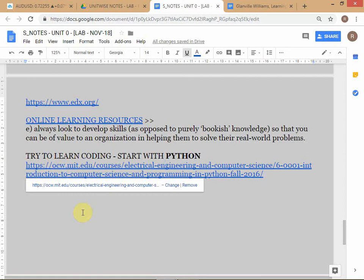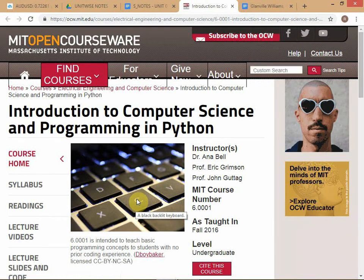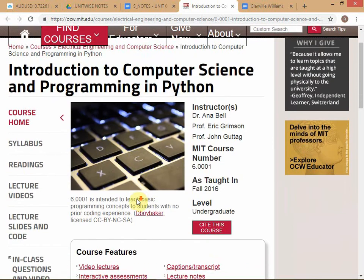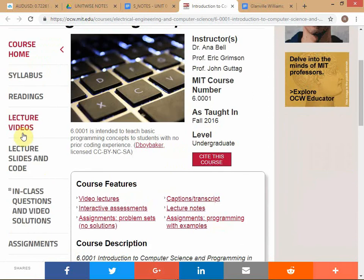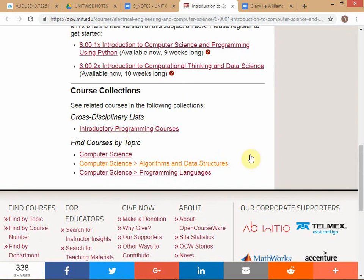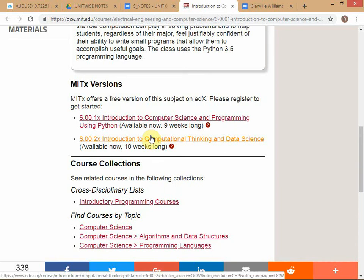I've given you a course from MIT OCW - Open CourseWare - where MIT makes all their course material available for free. This is one of MIT's famous introductory courses. When you go to this course you get lecture videos and all that. The MIT OCW website also shows a free version of the subject on edX, so you can go back to edX if you want.